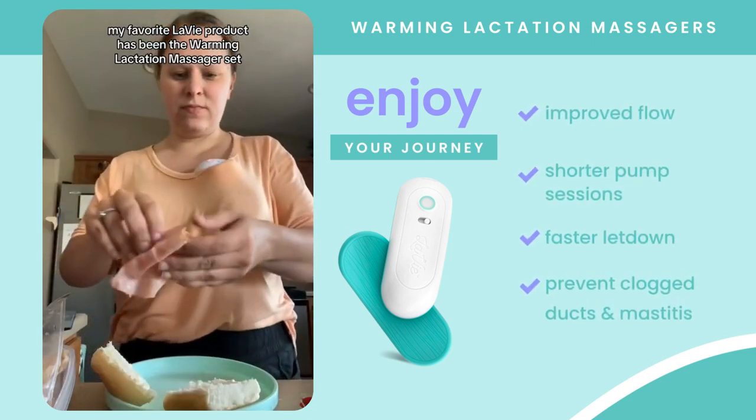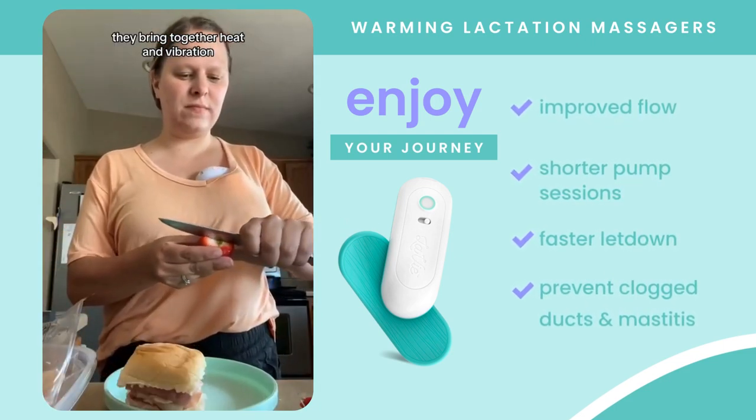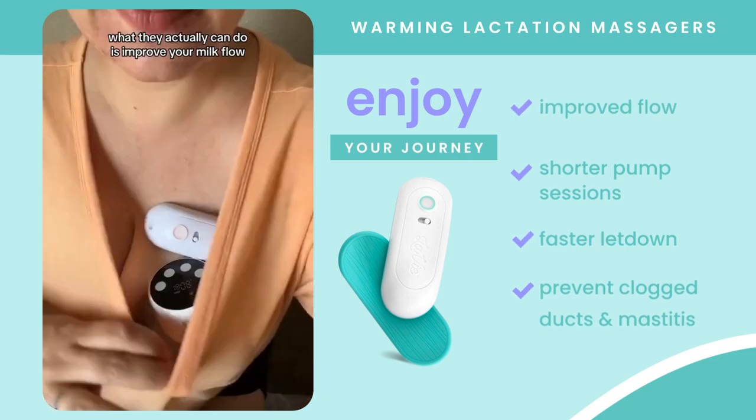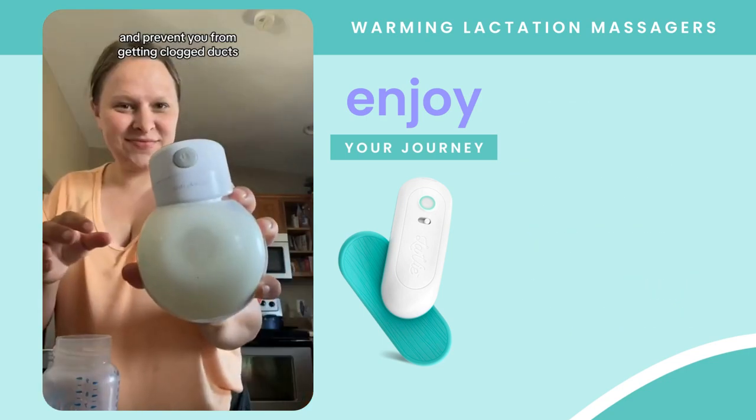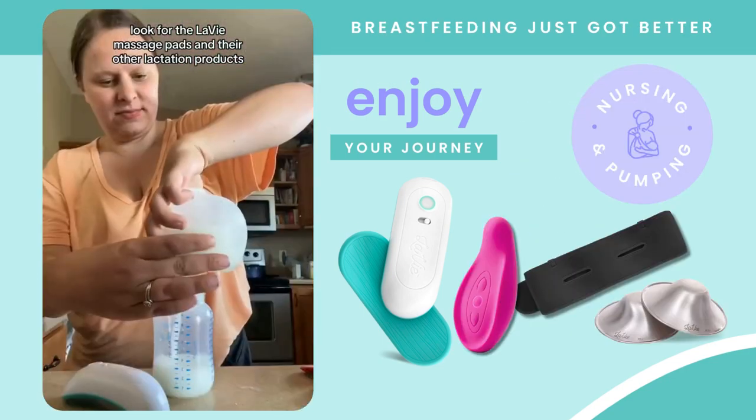My favorite Levee product has been the Warming Lactation Massager Set. They bring together heat and vibration to make your pumping and nursing experience better. What they actually can do is improve your milk flow, decrease the amount of time you're pumping, and prevent you from getting clogged up. Look for the Levee Massage Pads and their other lactation products.